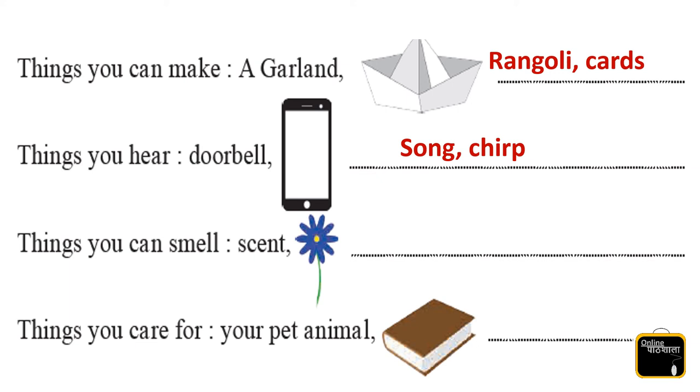Next one is things you can smell. Yes — flower smell, then rose, perfume.